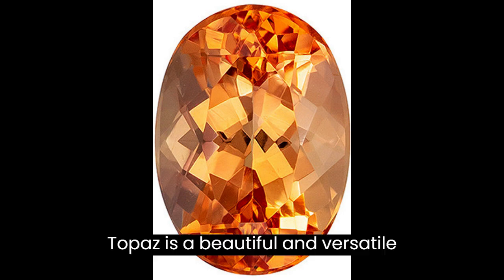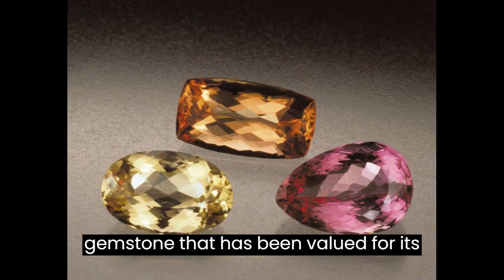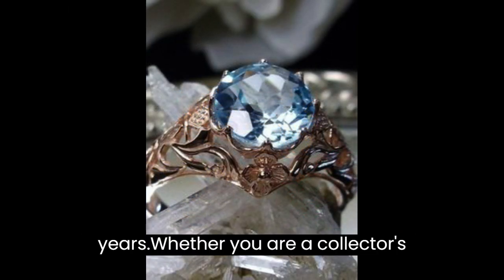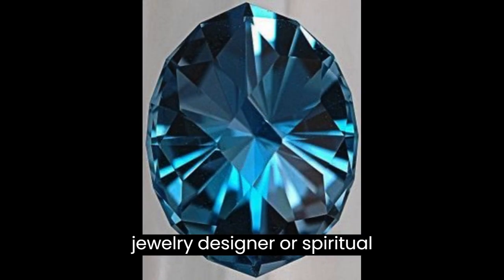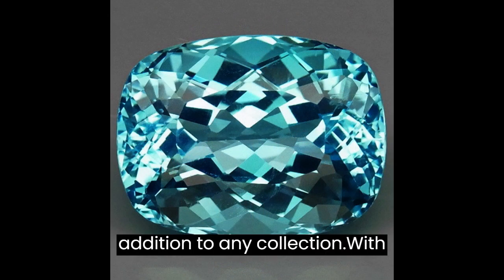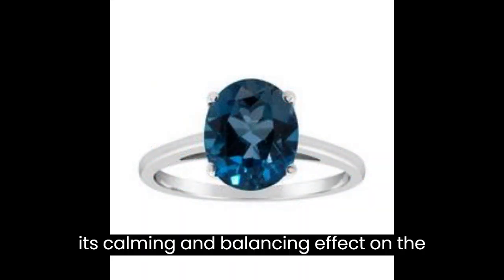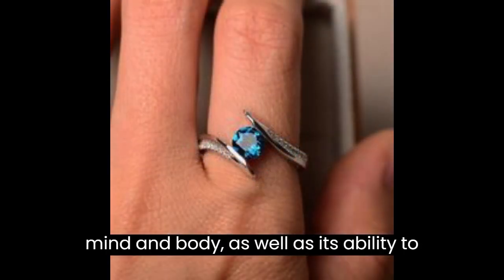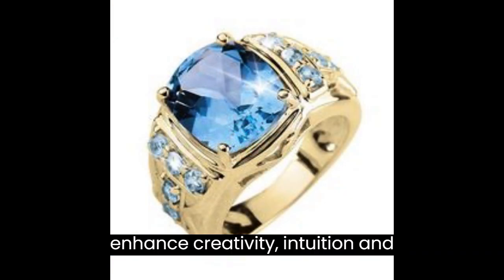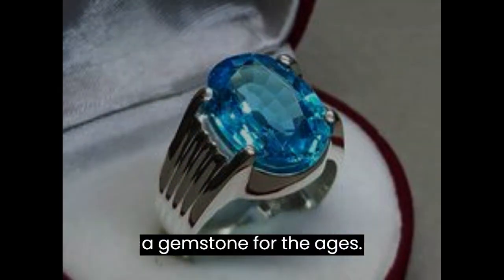Topaz is a beautiful and versatile gemstone that has been valued for its beauty and durability for thousands of years. Whether you are a collector, jewelry designer, or spiritual practitioner, Topaz is a valuable addition to any collection. With its calming and balancing effect on the mind and body, as well as its ability to enhance creativity, intuition, and spiritual awareness, Topaz is truly a gemstone for the ages.